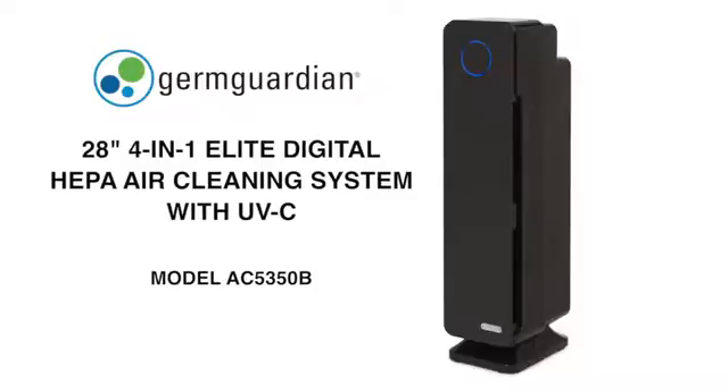Lightweight with a sleek, stylish design, the GermGuardian 4-in-1 Elite Digital HEPA Air Cleaning System with UVC provides multiple layers of cleaning.